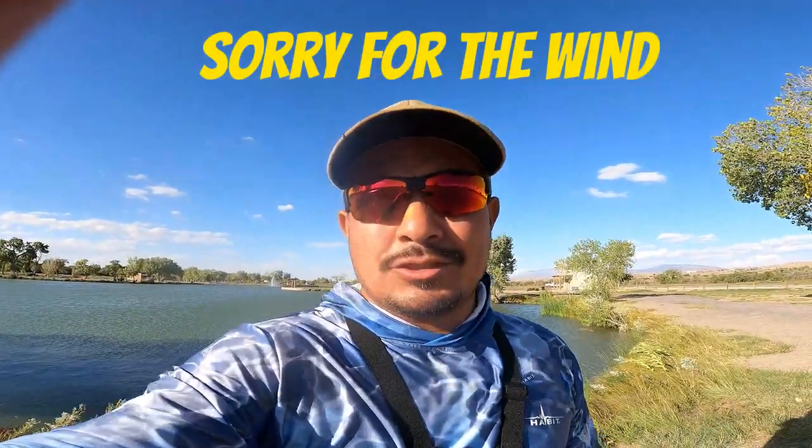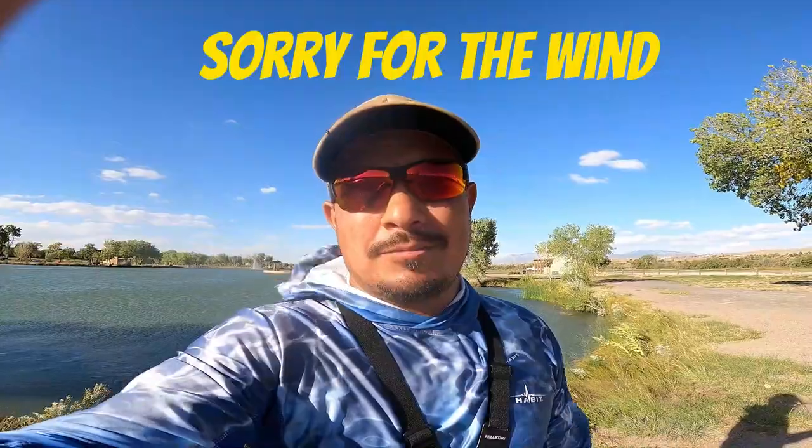Alright you guys, it got super windy out here. Thank you guys for watching. We caught quite a bit of fish today — caught some nice bass, caught a couple of cats. I hope you guys enjoyed the show. Thank you guys for watching. Don't forget to like and subscribe.